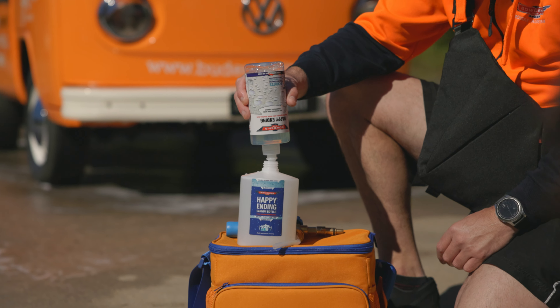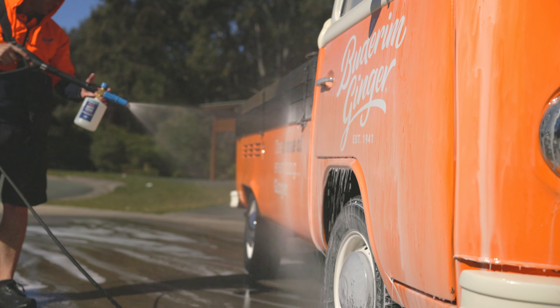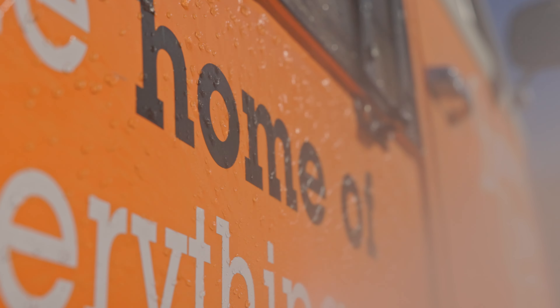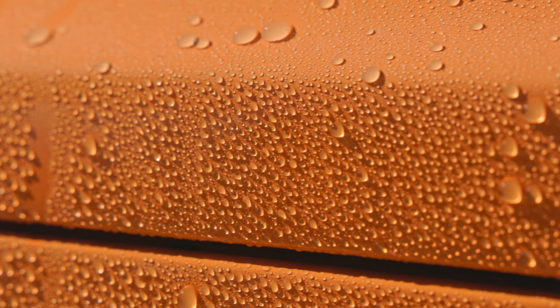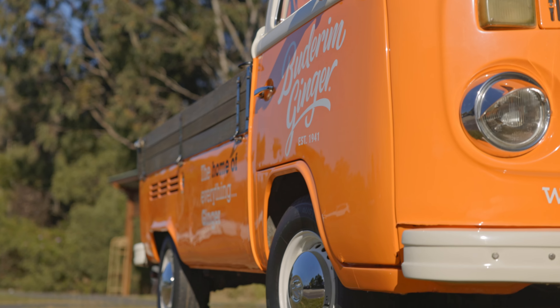Moving on to our finishing foam, Happy Ending — it really is one of the biggest cheats in car care. This foam-on, rinse-off sealant is by far the easiest way to get an epic shine and lasting protection on your freshly cleaned vehicle. You'll get to enjoy that gratifying instant bead porn that also makes drying a breeze with one of our super absorbent drying towels, and it'll also make your car quicker and easier to clean next time around as well.